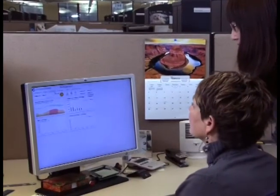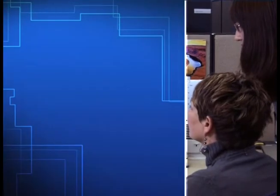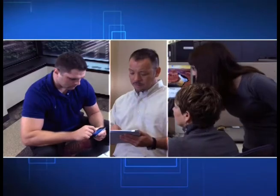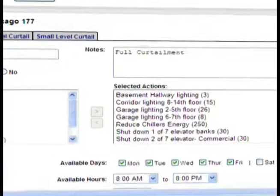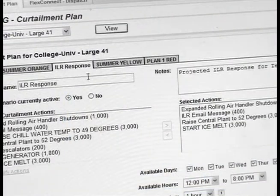Grid Connect can be accessed anywhere — in your office, hallways, or even on the road. With Grid Connect, you can easily define custom curtailment plans and the business rules defining when you would like to be notified or automatically engaged.